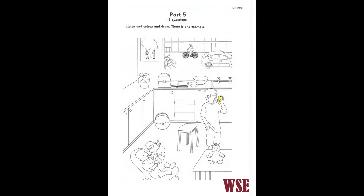Part five. I'd like to colour this picture now. Can I do that? Yes, you can. It's a kitchen. Can you see the apple in the boy's hand? Yes. Shall I colour it? Yes, please. Colour that apple yellow. OK. Can you see the yellow apple? This is an example. Now you listen and colour and draw.